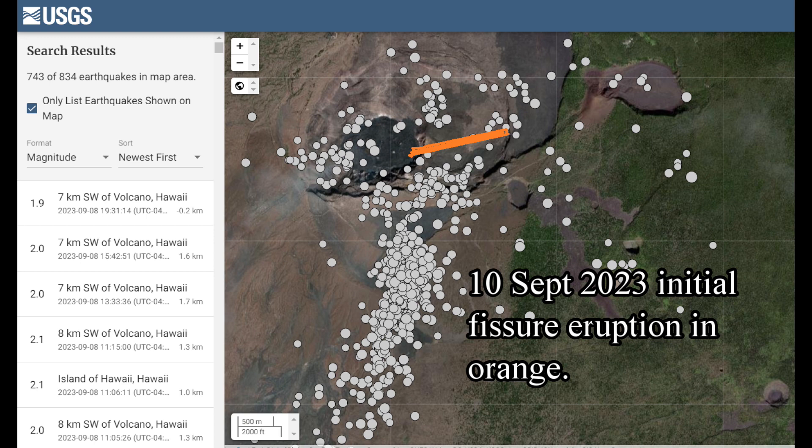Now look at the map of the initial 10th of September 2023 lava fissure outbreak that took place on the eastern part of Halema'uma'u and all the way onto the down-drop block towards the east.